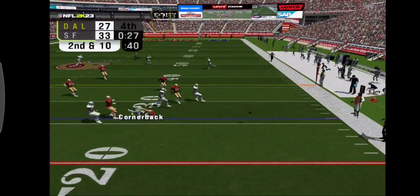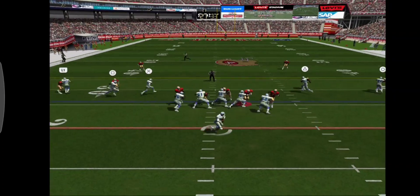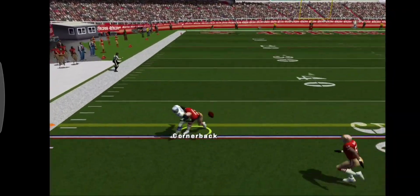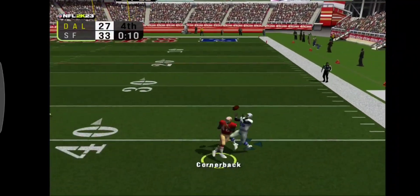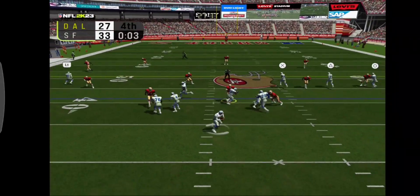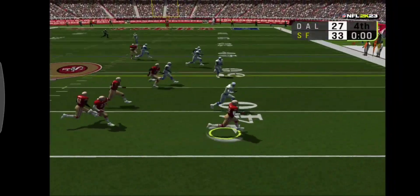Number 12 throws a bullet. On a third down, number 12 fires this one over the middle. Number 12 floats this one out to the right sideline. Number 12 really put some arm behind this one — and it's intercepted.